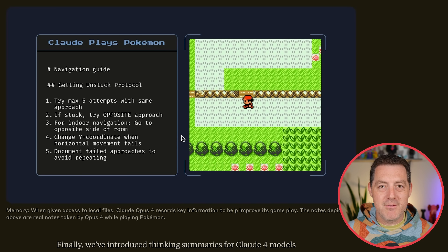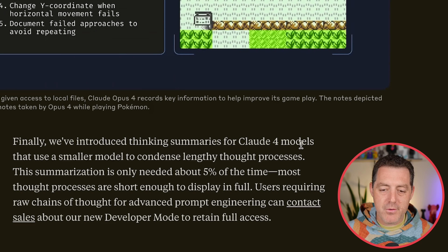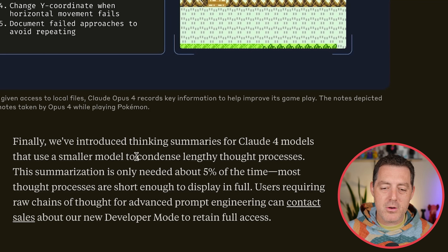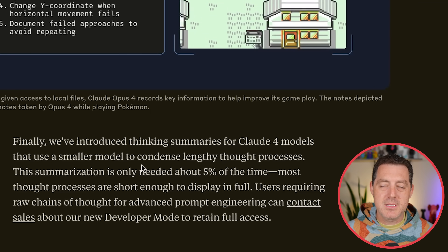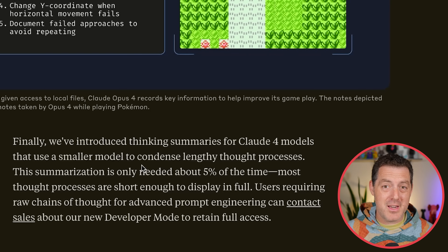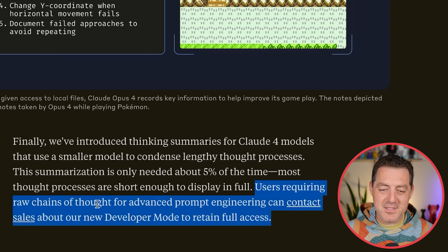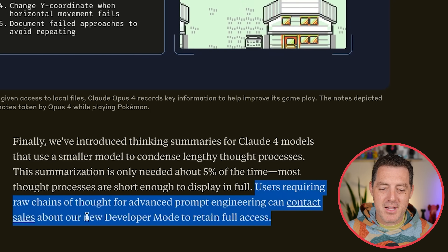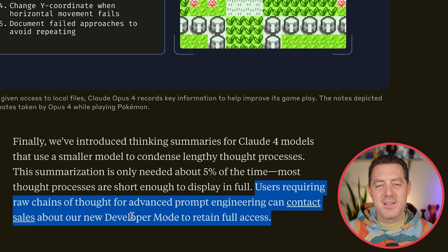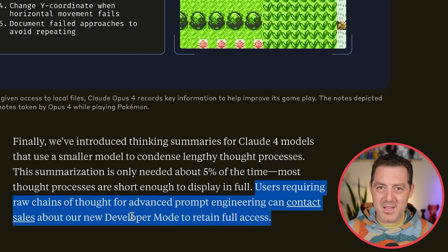They've also introduced thinking summaries for Claude 4 models, using a smaller model to condense lengthy thought processes. I would love to see the thought process, but you basically see nothing now. Users requiring raw chains of thought for advanced prompt engineering can contact sales — so if you want to see the raw chains of thought, you're probably going to have to pay up.